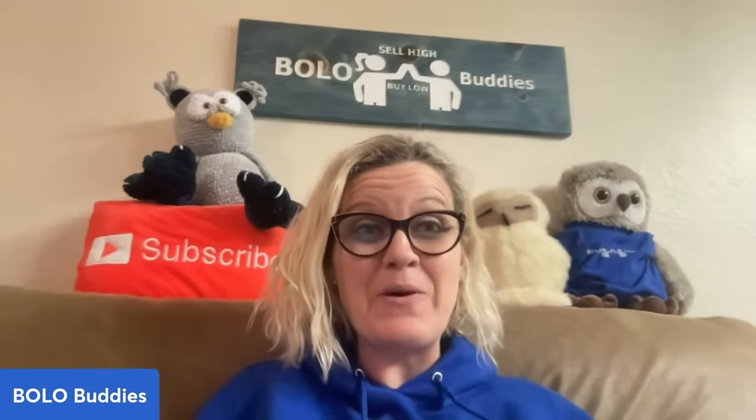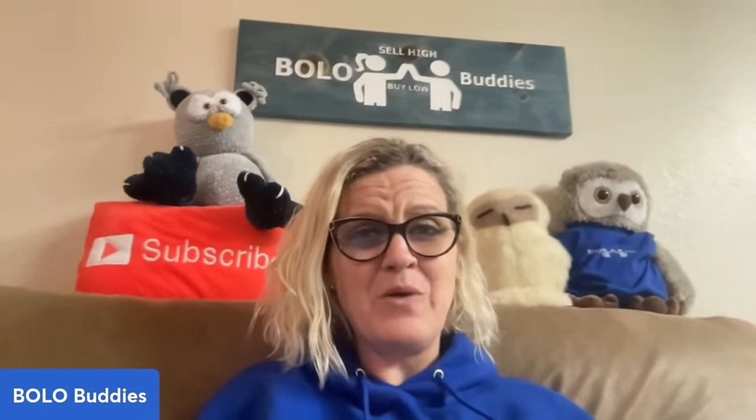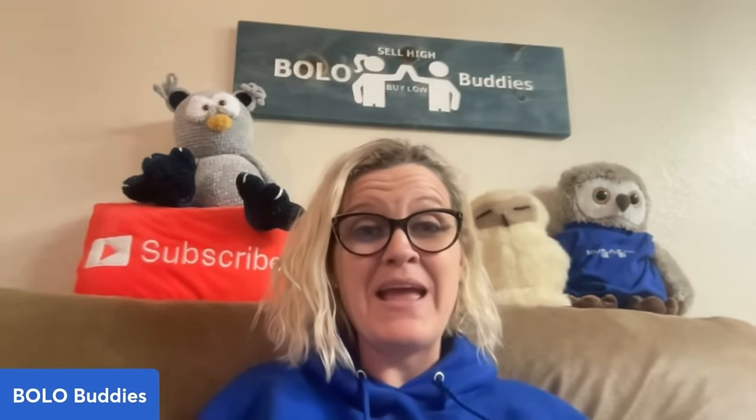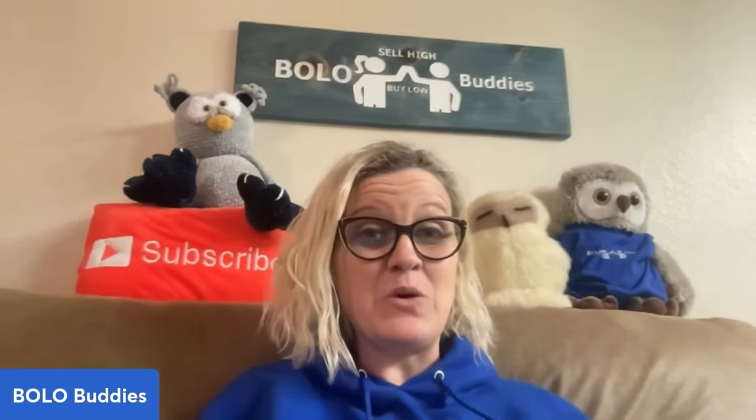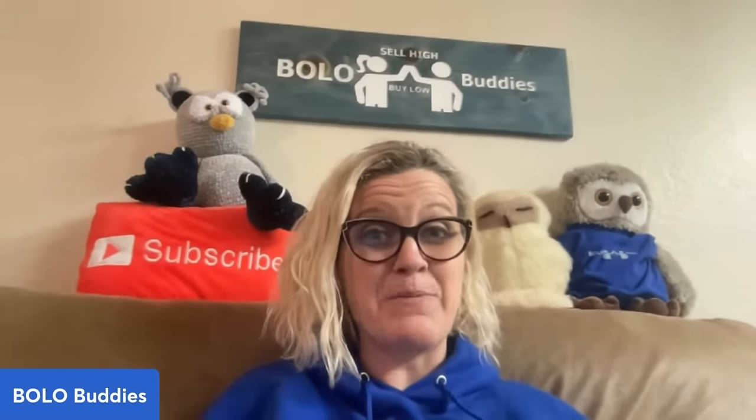I sold it super cheap, which happens all the time to me on Whatnot because I'm a grab-and-sell kind of girl — I'm not looking things up. A lot of resellers are sourcing from me. So come on over to Whatnot, I have a referral link down below. You can get $15 to shop with that, and it's a lot of fun. Even if you don't want to buy anything, just come hang out. But let's talk about this sleeper Bolo.